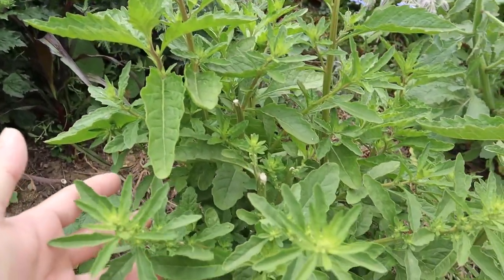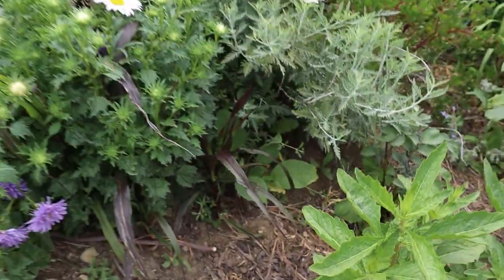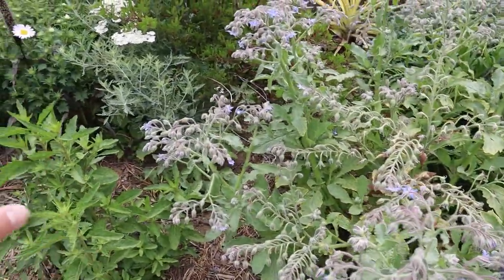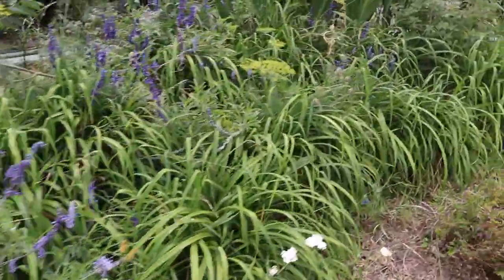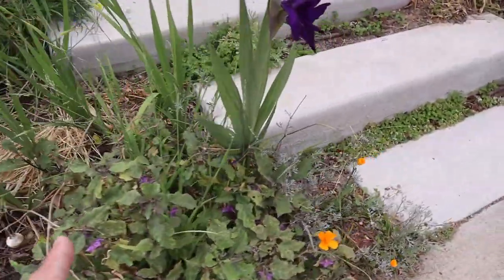Here is an epazote plant — this one is in full sun and the leaves are nice. If you saw the other tour, we had it in semi-shade and it bolts in those conditions. Most plants over here are ornamental — we sneak in some edibles here and there. Pineapple sage. And we have some eggplants here — this is the frog eggplant.